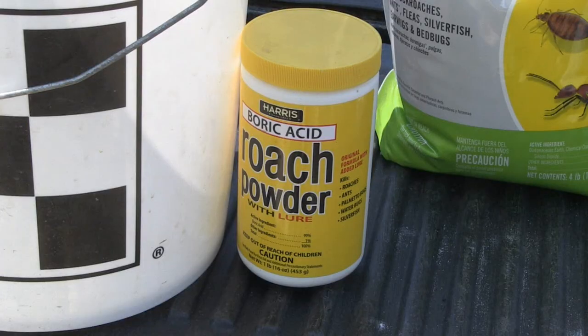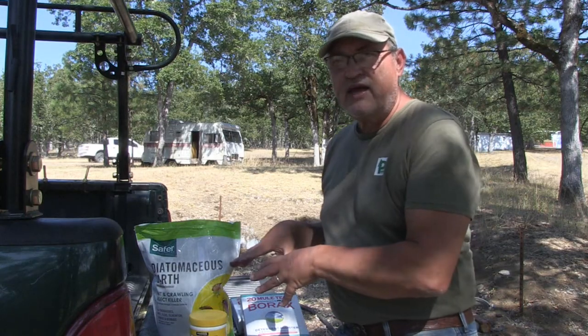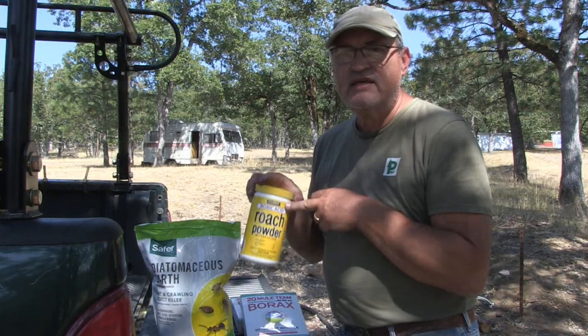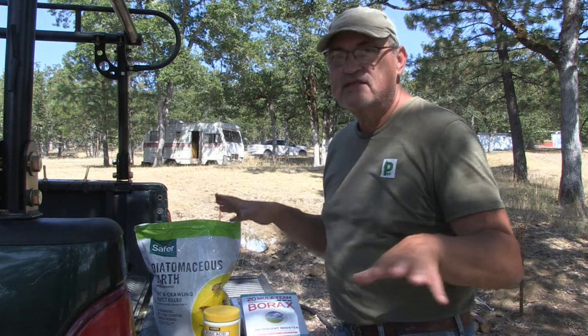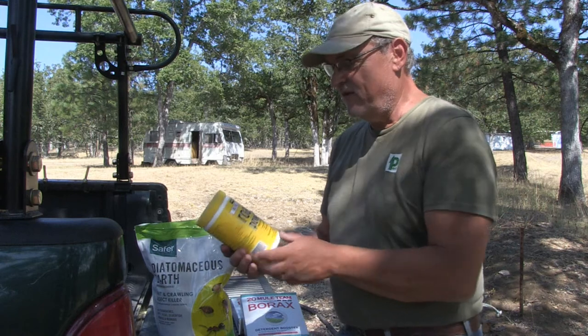Another product I have here is boric acid, marketed under roach powder. Boric acid is another natural product. So I'm going to blend all three of these together. When roaches eat this, it causes them to burst inside — their little intestines kind of puff up and burst.